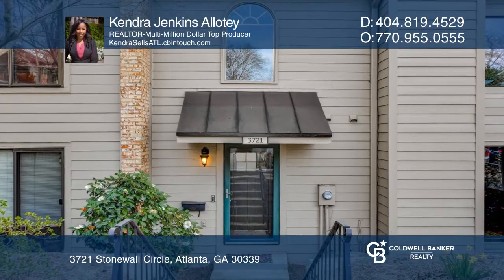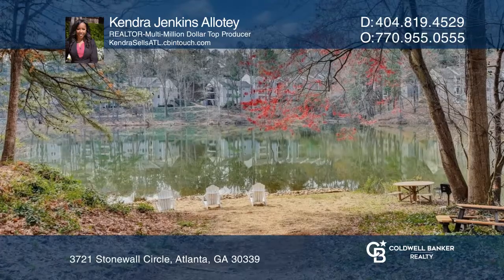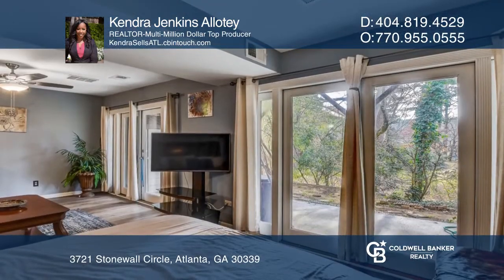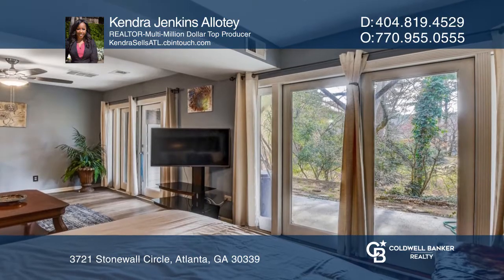Welcome to this stunning three-story, four-bedroom, three-and-a-half bathroom home. In Vinings proper, this home is nestled in a private neighborhood and is surrounded by an impressive wooded backdrop and a lake.